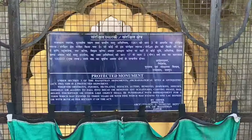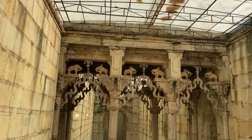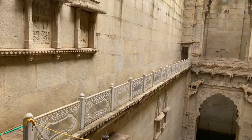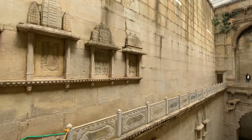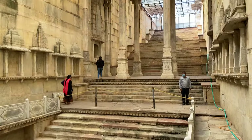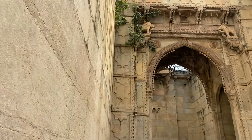The first place is Rani Ki Baodi. I really like that this Baodi is clean and the architecture is obviously very, very beautifully done. Baodis are made to store water. This Baodi was made in 1699 and it is one of the biggest Baodis of Bundi.